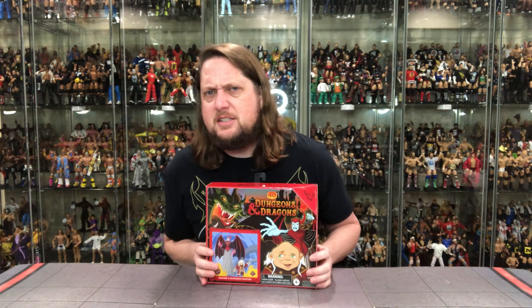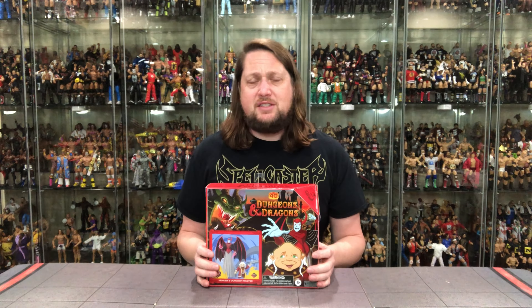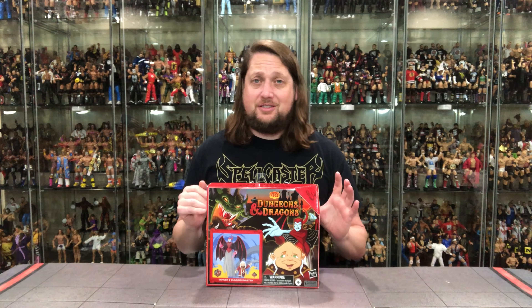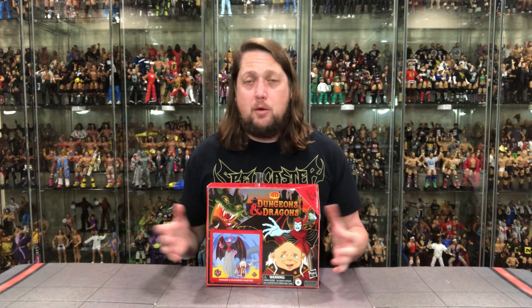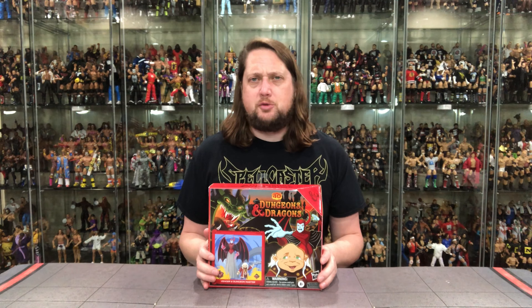I had a couple of dungeons and dragons figures, just didn't know what they were about and engulfed them into my other toy lines. Let's take a look at the packaging and see what all the fuss is about. I don't know how well the movie's gonna do, and from what I can see, the animated series figures aren't selling so hot - I don't see them moving at all.